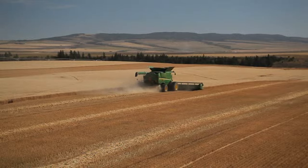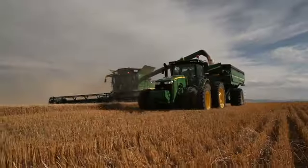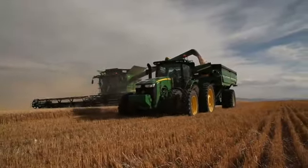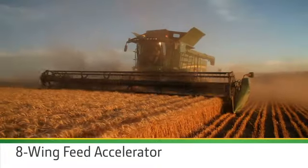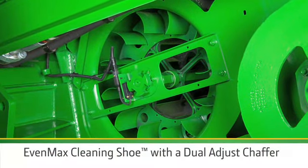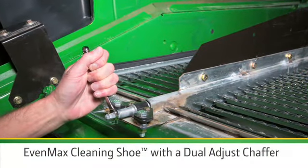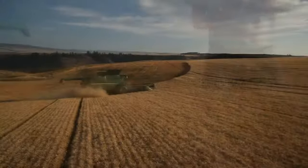If you're harvesting more acres than ever, you can't wait for perfect conditions, so you're harvesting in tougher conditions. That's why we're introducing a new 8-wing feed accelerator with the variable stream rotor. Combine that with the Evenmax cleaning shoe with the dual adjust chaffer and you'll maintain the highest grain quality even in high moisture conditions.